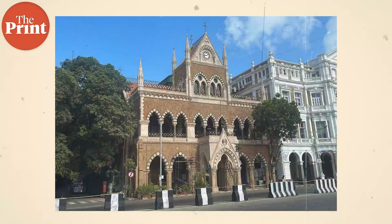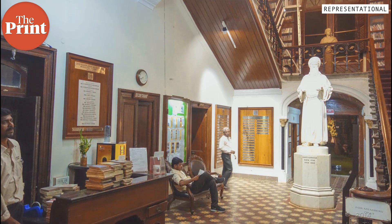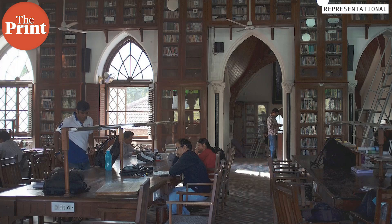This library was built between 1867 and 1870 and is proudly a Grade 1 UNESCO World Heritage Site. It is known for its Victorian style Gothic art decors.